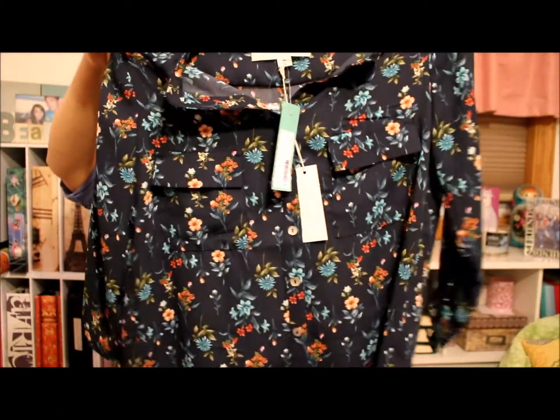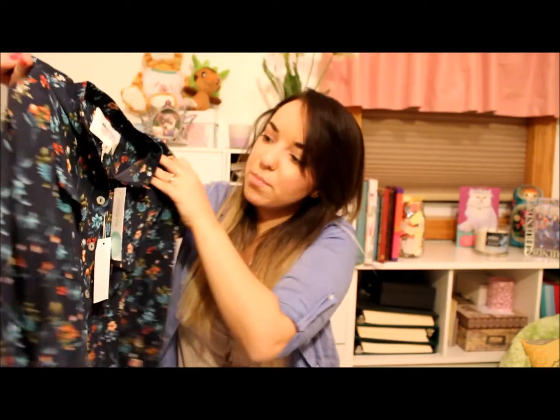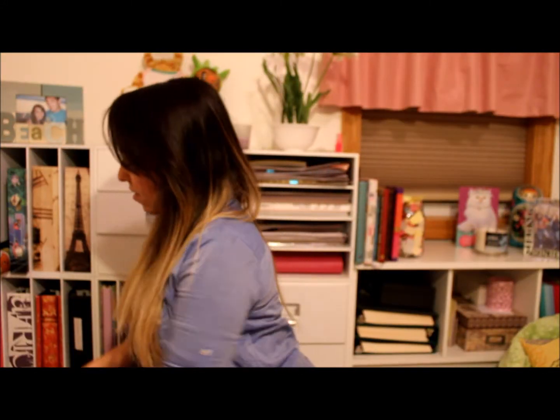Another dressy shirt. This is a three-quarter length sleeve and a really pretty floral print. Oh guys, this is looking like a good one. I haven't purchased everything in a fix since my September fix.